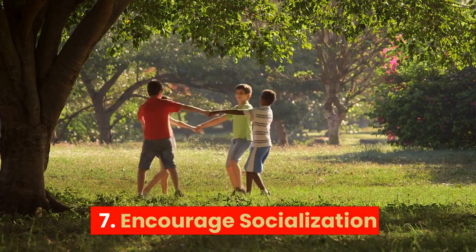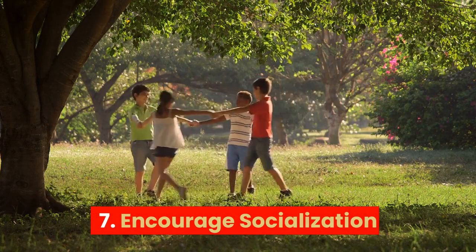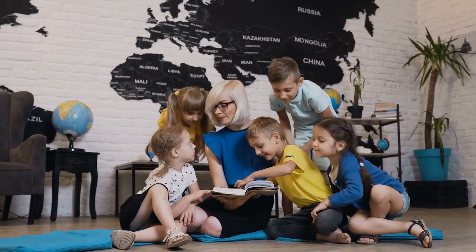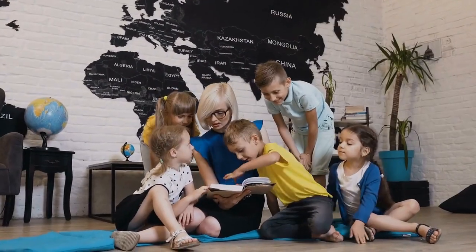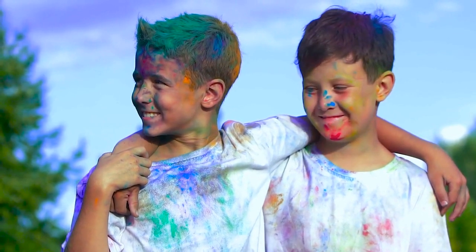7. Encourage socialization: Provide opportunities for your child to interact with other children and adults to help them develop social and emotional skills, such as empathy, cooperation, and communication.